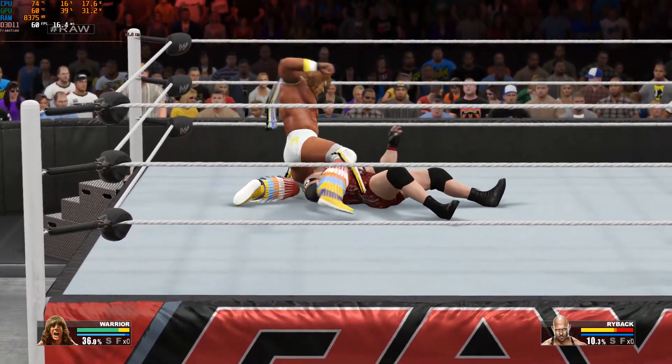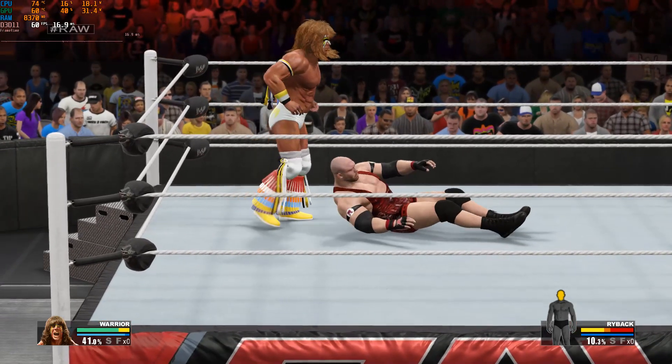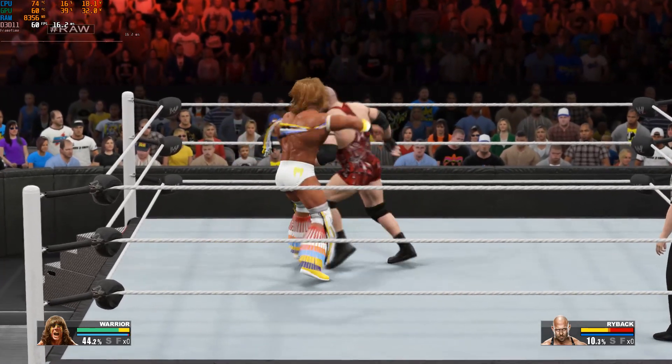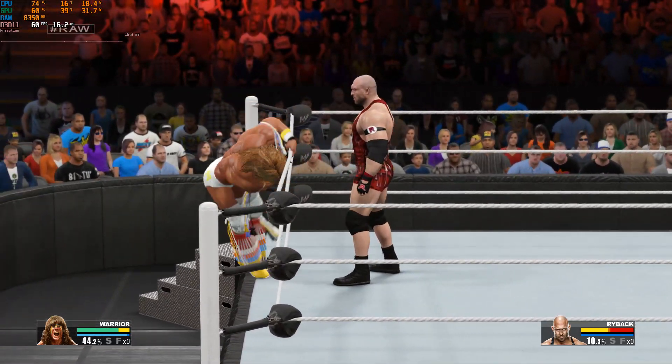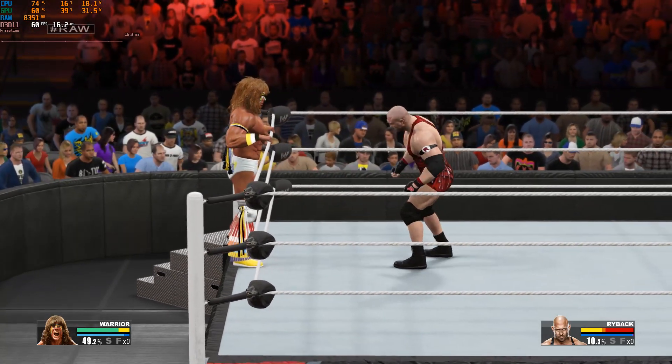Look out. Here goes Warrior. You know, a strategy against Ryback would be to try to get the big man down. How do you do that? Well, you have to do it. Take out a leg.